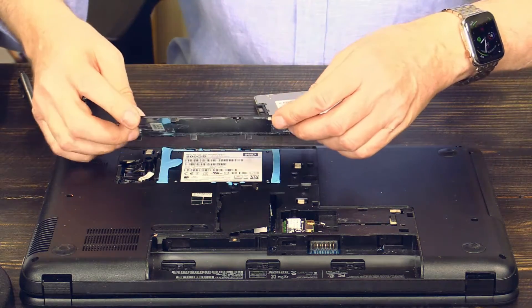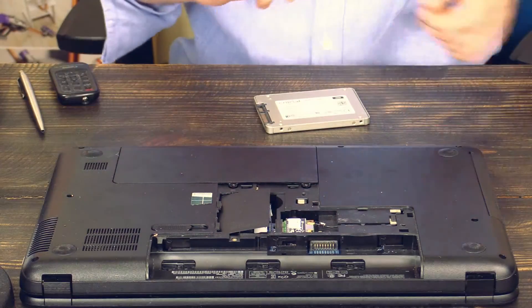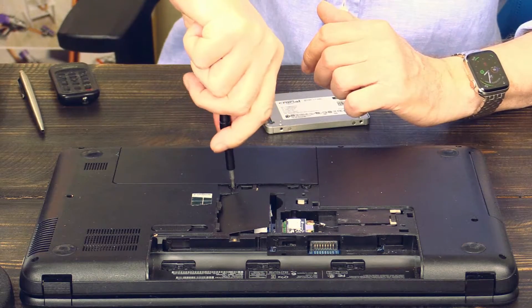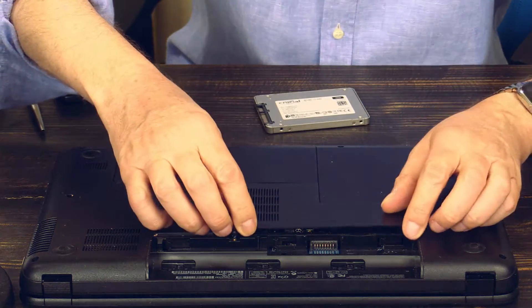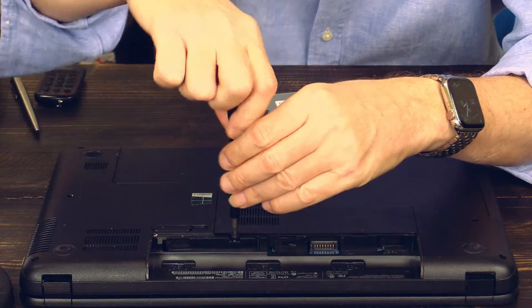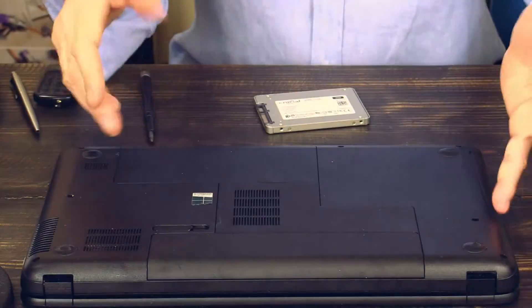Now just close the doors again — push it down gently, it clicks a couple of times. With the Phillips screwdriver, fasten the screws — there are two down here. Close the other door here, press it down, and screw it in. Now reinstall the battery — and that's it.